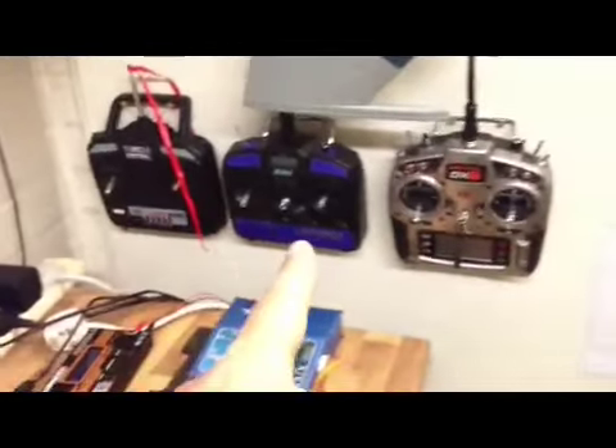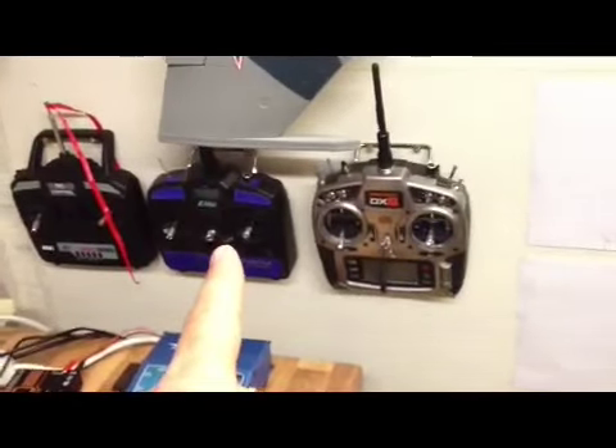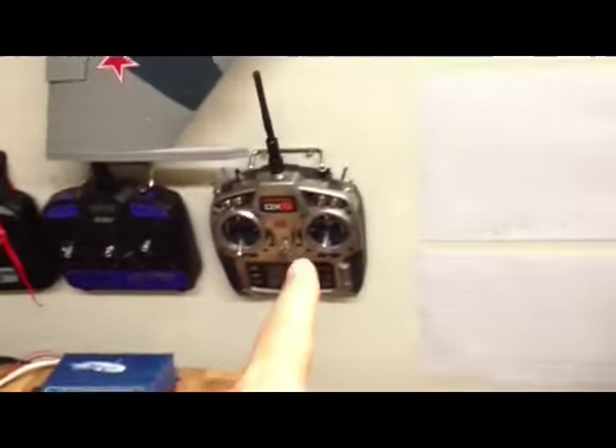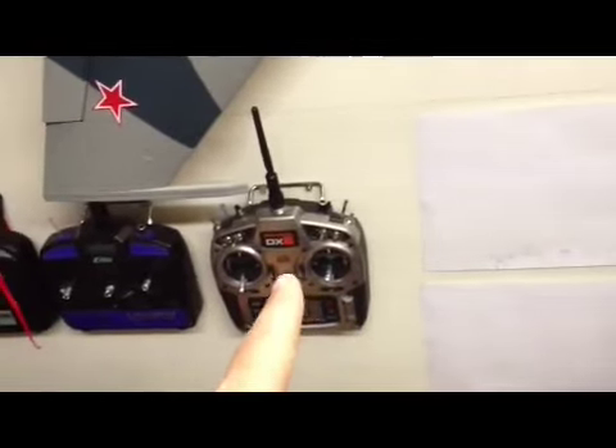Just pan down here, got a few controllers. That one there is for the trainer plane, that one there is just for the little red Blade - sort of indoor sports hall heli - and the DX8. That one there I use for my Watt 4, which is up here. That also flies, and it covers the 600 T-Rex and the SU-35.